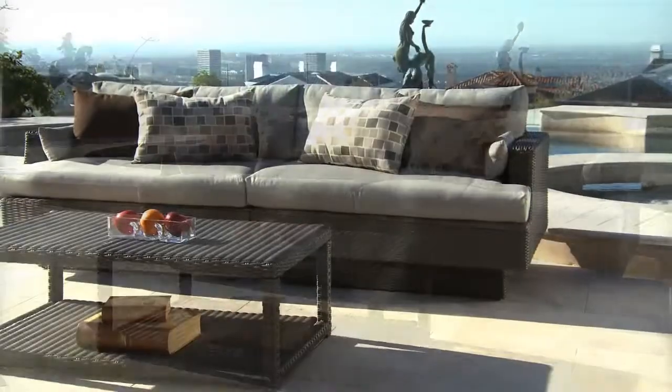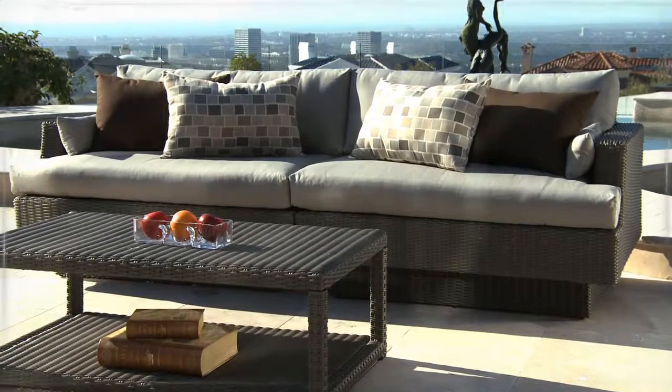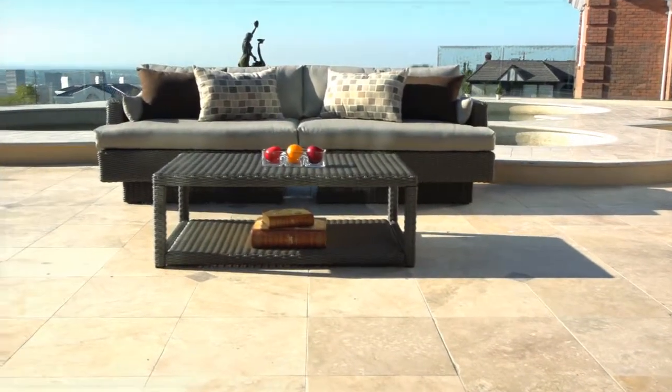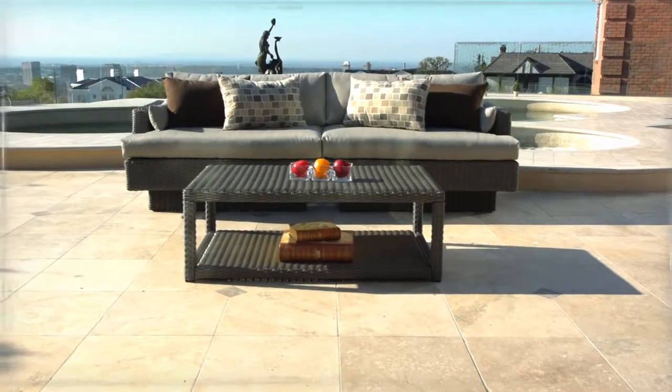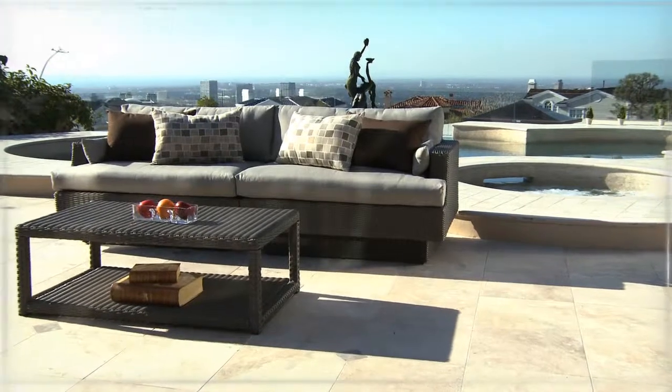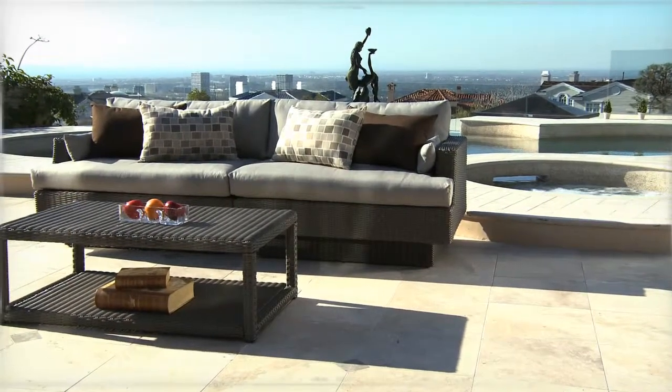The dual-frame coffee table features a reinforced tabletop with shelf base. The entire set is easy to clean with mild non-toxic cleanser and water. Engineered covers are breathable to help cushions dry quickly, and cushions are zippered and machine washable.